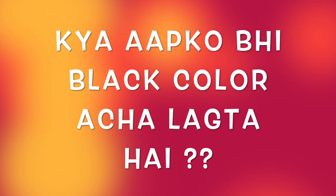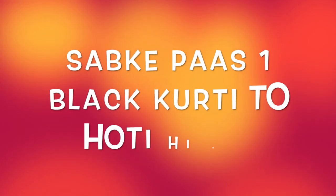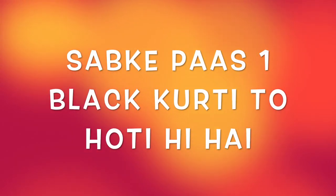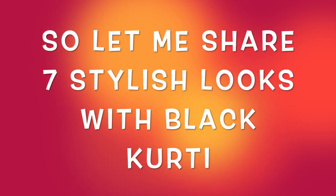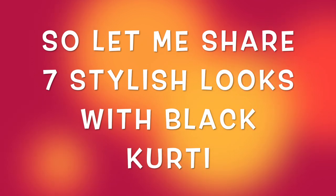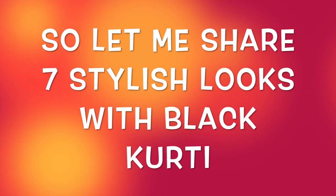Hey guys, I am Preeti and welcome back to my channel. Girls, black color is my very favorite and I believe that a lot of girls love black color. Black kurti is almost something I think everyone has in their wardrobe — black or white kurti. So today I am sharing 7 stylish looks that you can create with a black kurti.